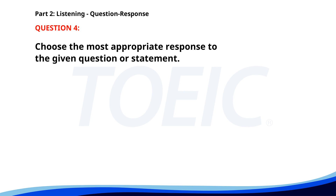Number 4. Did you read the email from Mr. Smith? A. He called me yesterday. B. Yes, it was about the budget. C. I haven't checked my email. The correct answer is B. Yes, it was about the budget.